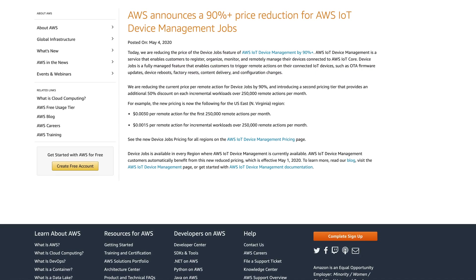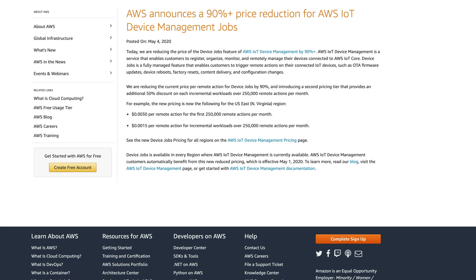Who's ready for some 5G? It's surely hyping up the Internet of Things talk with all that bandwidth and low latency — who doesn't need millisecond response time from their connected coffee maker? AWS has just provided another reason to connect even more inanimate objects to the internet by reducing the cost to manage those devices by 90%. AWS IoT Device Management makes it easy to securely register, organize, monitor, and remotely manage IoT devices at scale. You'll now be paying a mere 0.3 cents per remote action for the first 250,000 remote actions per month against your IoT devices.